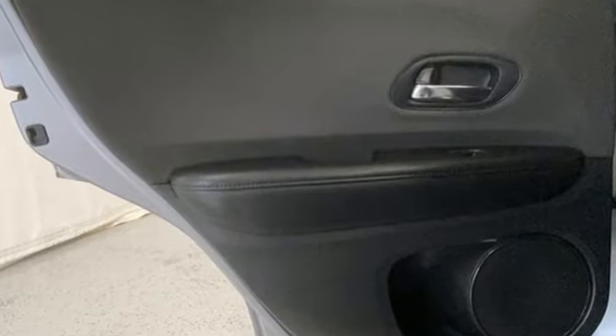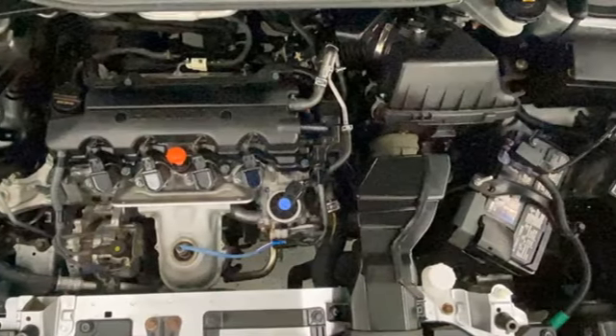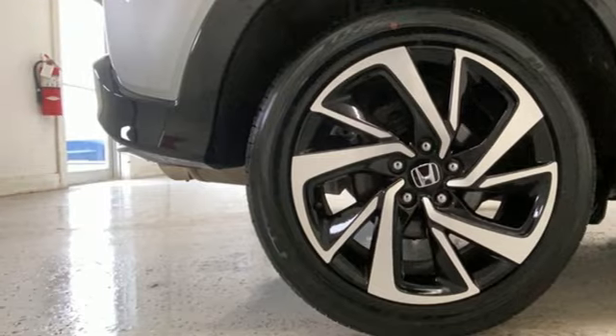Inline four-cylinder engine, air conditioning, Bluetooth streaming audio, manual tilting steering column, Apple CarPlay, Android Auto, active noise cancellation, aluminum wheels, Bluetooth hands-free link, and continuously variable automatic transmission.